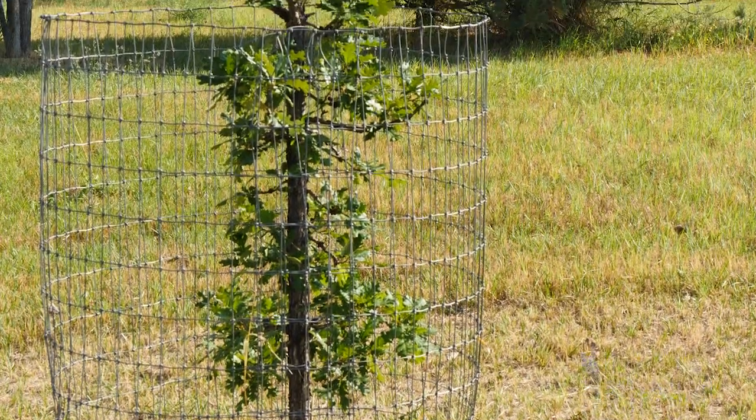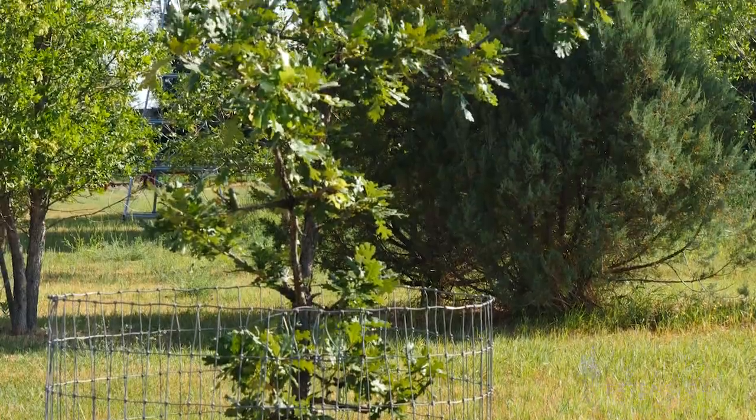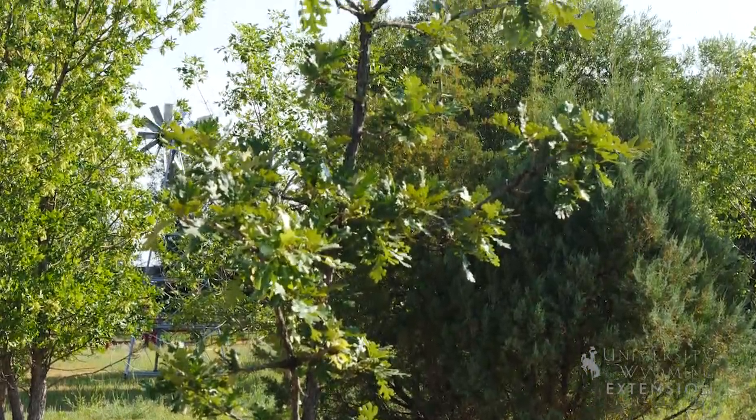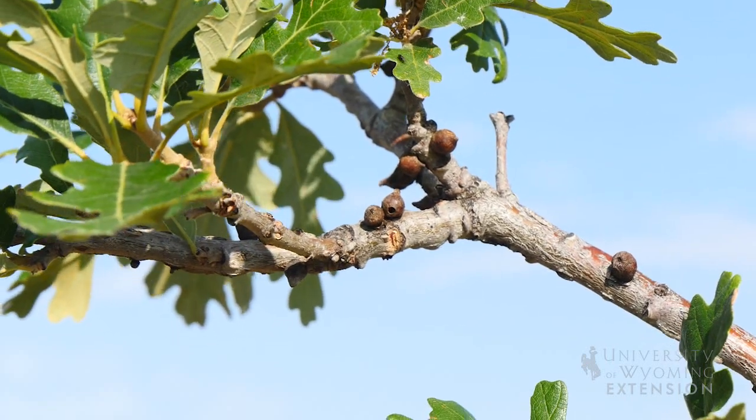However, oaks are slower growing than many other varieties of trees. Oaks should be planted in areas with suitable soils that are well-drained and receive plenty of sunlight during the day. Oaks are fairly resistant to many disease and pest issues.